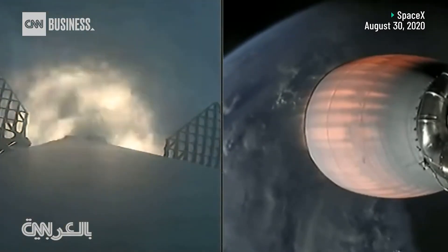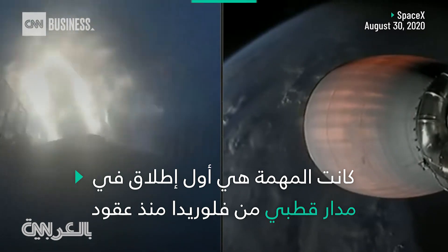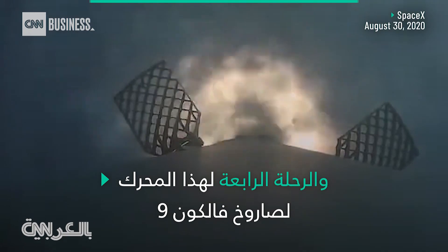Stage one entry burn startup: three Merlin engines have relit and are currently slowing the first stage down before it hits the dense parts of the atmosphere.